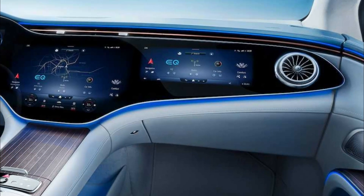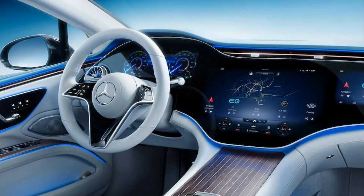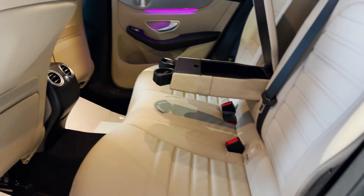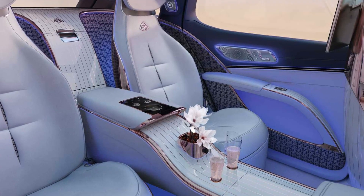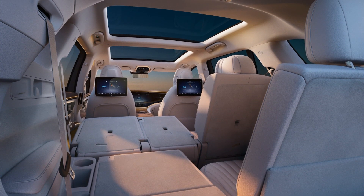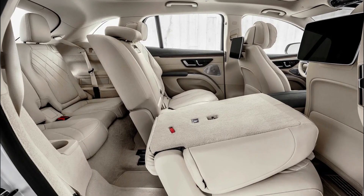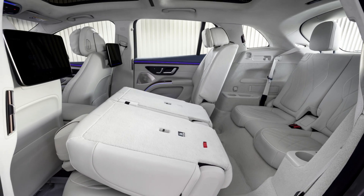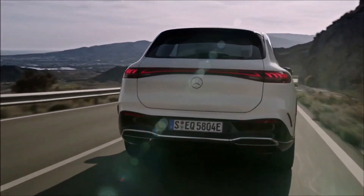Virtually the entire length of the dash is covered by the Hyperscreen, which requires 24 gigabytes of RAM to run. In the rear, Mercedes has included touchscreen displays and a fold-down armrest with cupholders. However, anyone expecting to sit in the middle seat will be unable to do so. There will be an optional third row of seats accommodating up to seven passengers. This configuration provides 6.8 cubic feet of storage space, while the five-seater version provides a massive 31 cubic feet.